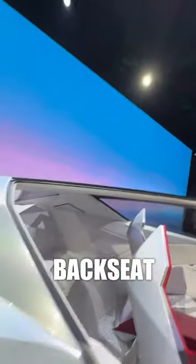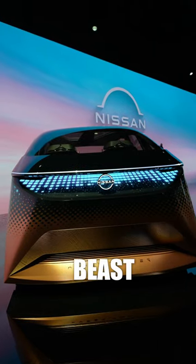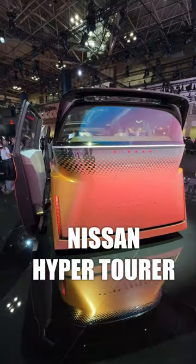Check out the back seat. And for a luxury self-driving option, this big beautiful beast here is the HyperTourer.